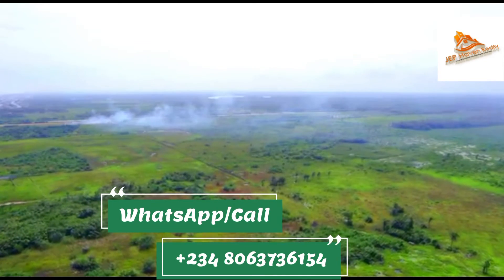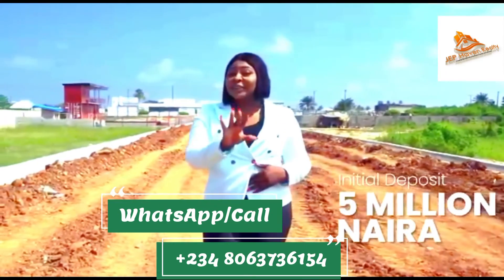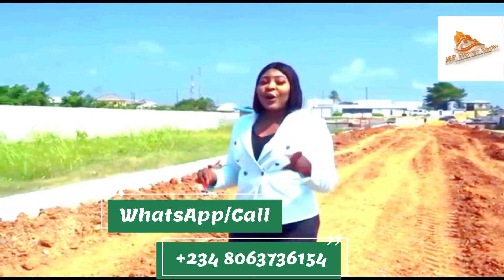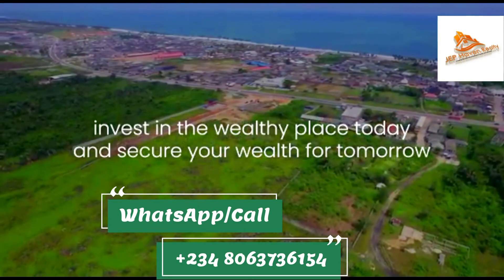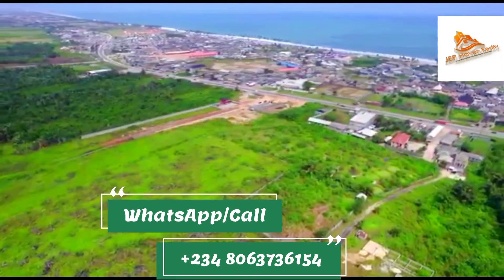All you need to do is make an initial deposit of 5 million naira and you can start your journey to owning a property directly on the Lekki Free Trade Zone axis. Call the number on your screen, invest in The Wealthy Place today and secure your wealth for tomorrow.